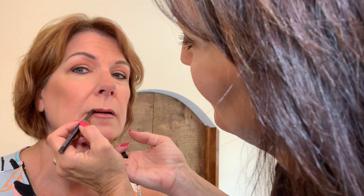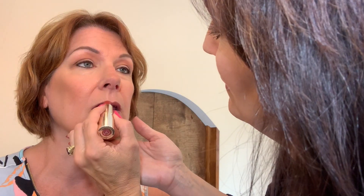Step nine is lips. Renee suggests lining them first with a nice medium nude liner, defining the lips especially as we age since that line tends to disappear. You want to bring the liner up to the vermillion edge — that natural little edge you have. Then apply lipstick or a liquid lip color using a lip brush for a smoother application. You can always add a little gloss over the top.